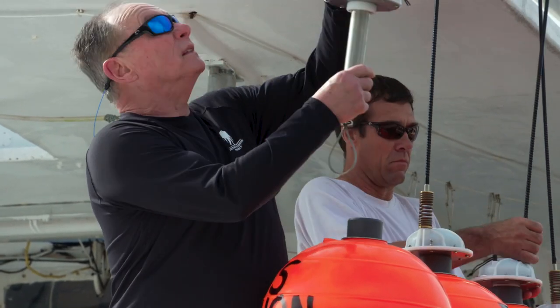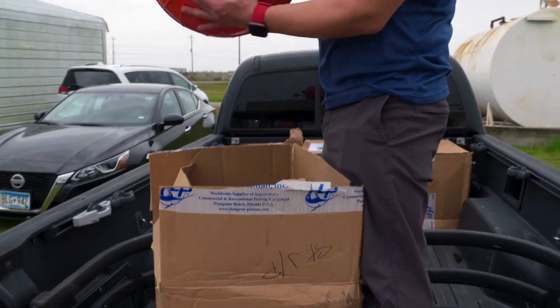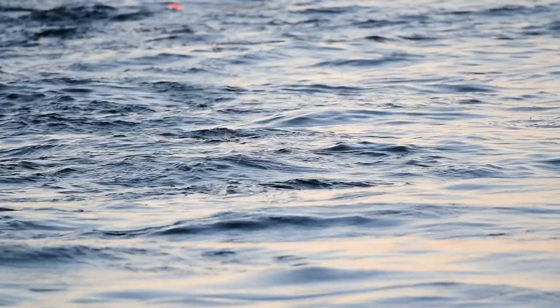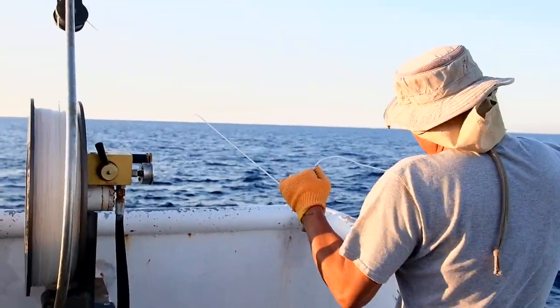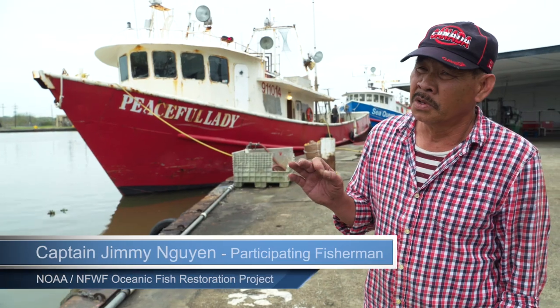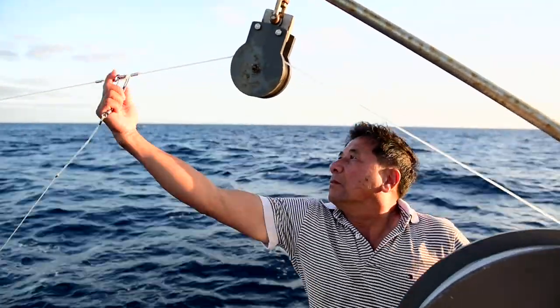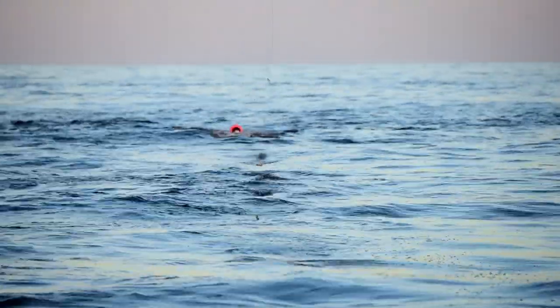Fishermen volunteer to refrain from fishing during certain times of year or switch to alternative gear types. The gear helps fishermen continue fishing for yellowfin tuna and swordfish while reducing the amount of other fish caught accidentally, like bluefin tuna. The bycatch is extremely low, and every time there is a bycatch, it's released alive — that's a bonus for everyone.